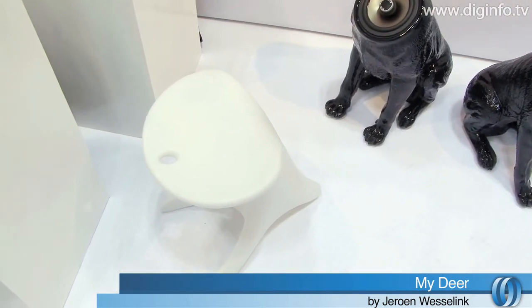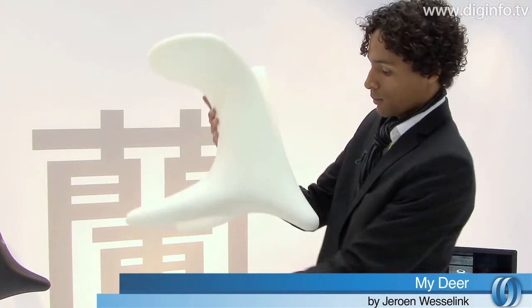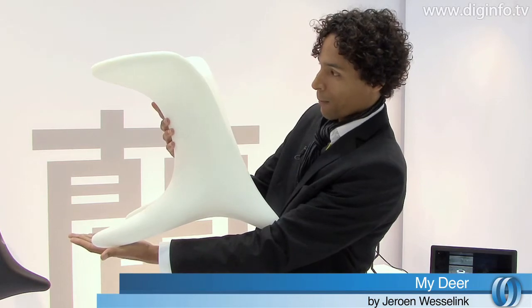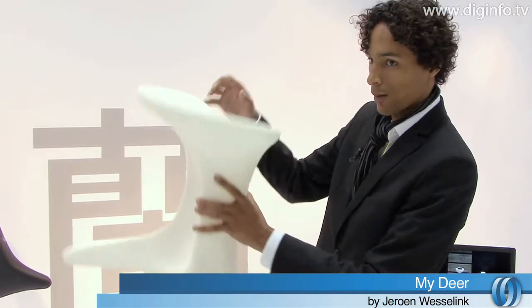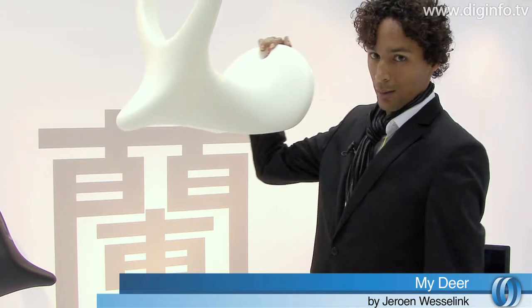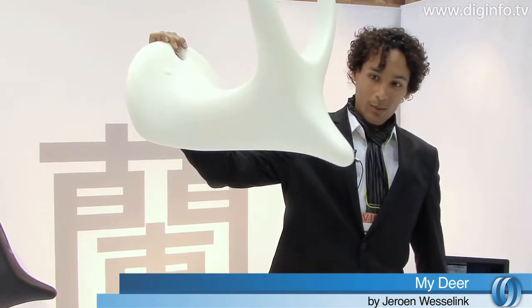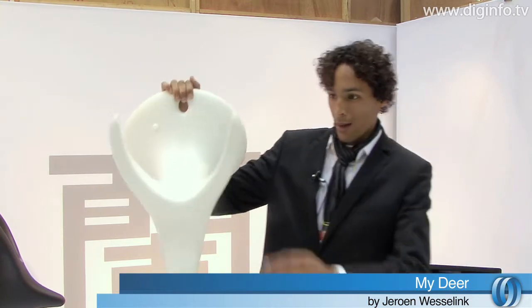This is a little plastic chair that he designed, which can sit on the floor like that. But as you can see, there's a little hole in there and you can hang it from the wall. And once you hang it on the wall, it resembles a deer head, which you can hang your coat on.